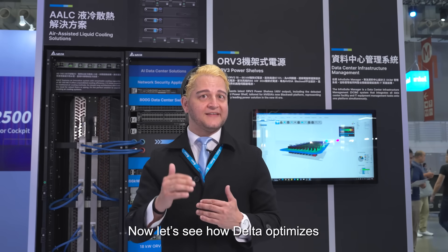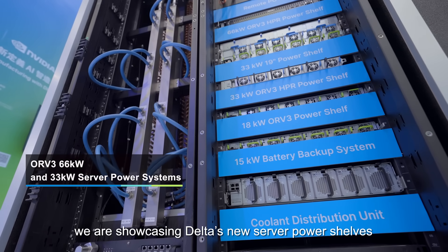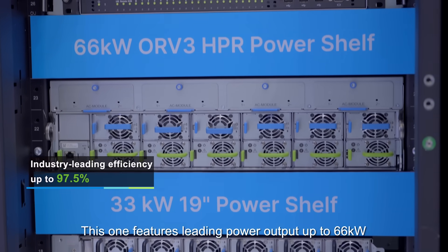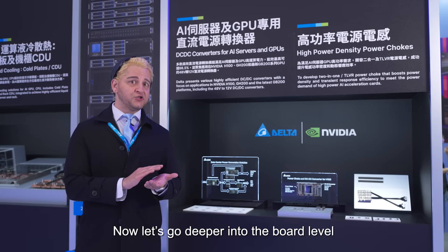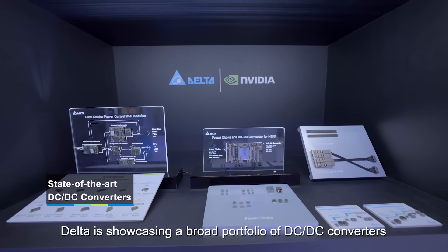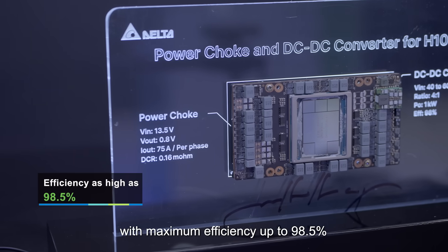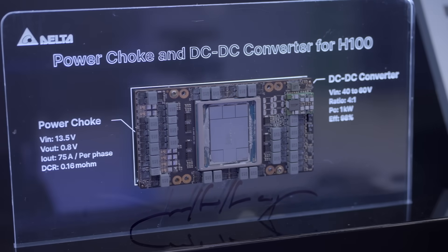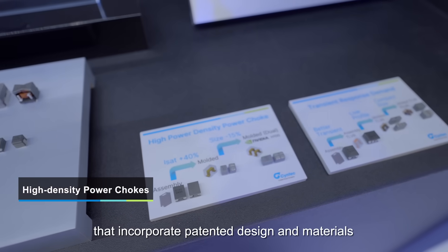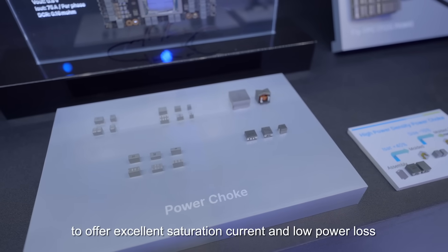Now let's see how Delta optimizes the energy efficiency of AI servers. We are showcasing Delta's new server power shelves. This one features leading power output up to 66 kilowatts. Let's go deeper into the board level where the AI semiconductors operate. Delta is showcasing a broad portfolio of DCDC converters with maximum efficiency up to 98.5%. Delta also offers high density power chokes that incorporate patented design and materials to offer excellent saturation current and low power loss.